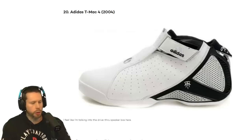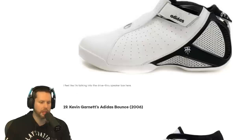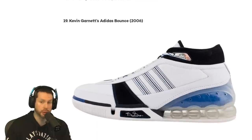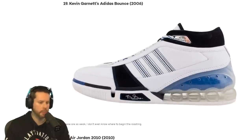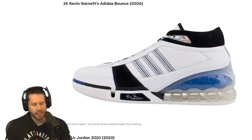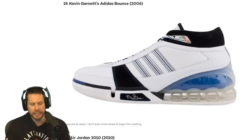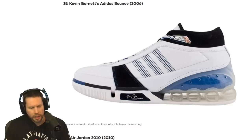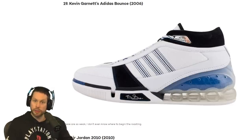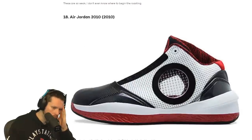Adidas T-Mac 4 from 2004. I think I remember seeing people wear that one in gym class. I don't mind that shoe, I've seen worse. Kevin Garnett's Adidas Bounce, the 2006 edition — it's got a signature on the bottom, the big ticket signature. That looks very cheap. The little plastic on the end — is that supposed to bounce you up? Are they like moon shoes? Someone remind me to get moon shoes.